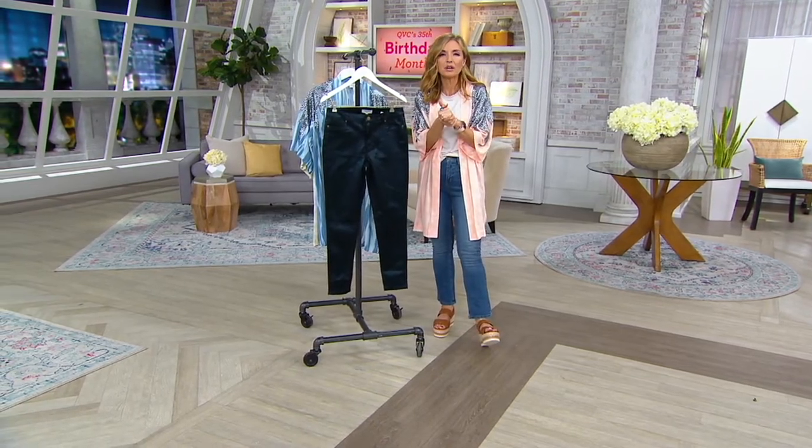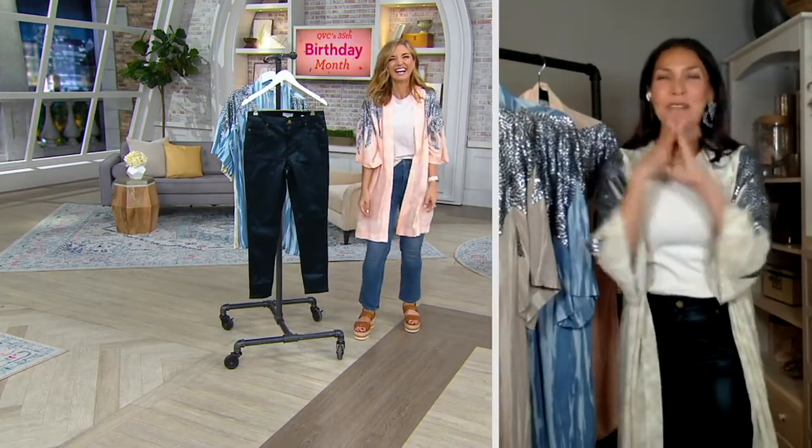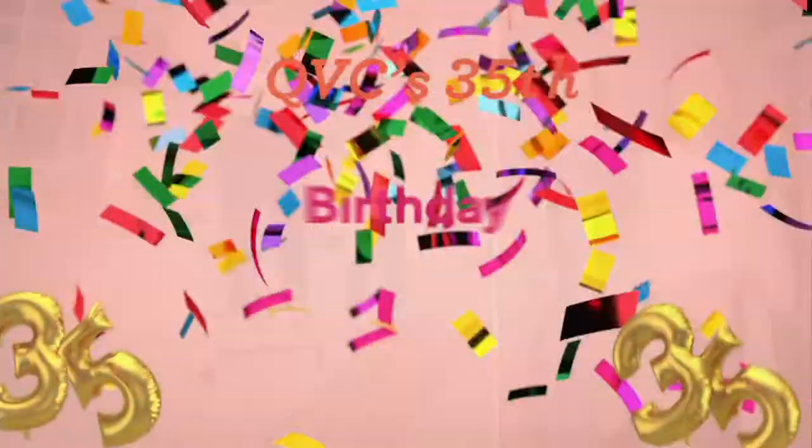Melissa, I can't thank you enough for staying up late with us and hanging out with these crazy girls. I hope you do it again soon. I had so much fun with you guys. Come on back — especially come back on free shipping day. Unfortunately, that expires soon, friends.